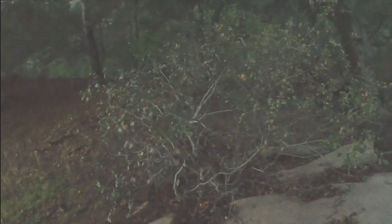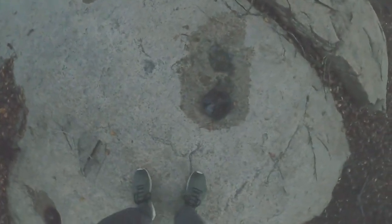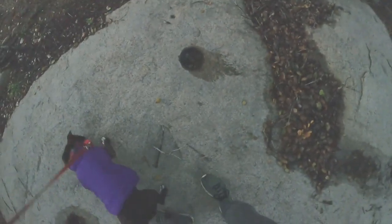This was Indian area — a lot of Indians were here. I wonder if this was a hole that they used, like a metate or something. When the rain stops, we'll come and clean these out and take a better look. That's pretty wild.